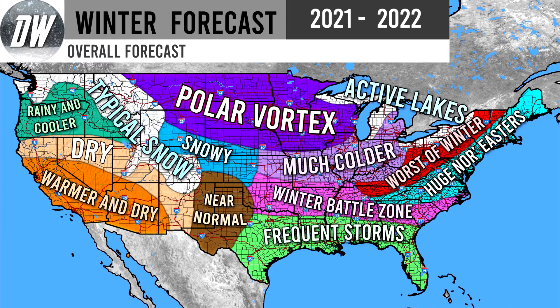We see a polar vortex possibility for the north-central United States — I do expect the polar vortex to be possible this upcoming winter, and typically your coldest winters with the most polar vortex chances occur in a neutral ENSO winter, which we do expect. Much colder than normal for this purplish region just south of the polar vortex — mostly Kansas, Missouri, Illinois, and Indiana. Winter battle zone for the pink region: there could be rain, ice, or snow — a lot of mixed storms. About 80% of the storms will just be rain and 20% will feature ice, snow, or sleet.